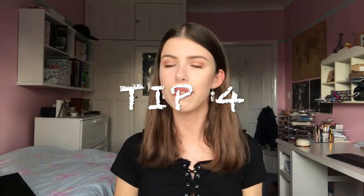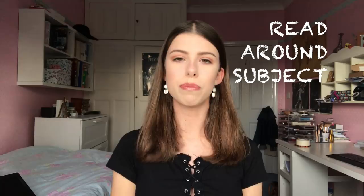Tip number four is to definitely read around your subject. I read a material science book called Stuff Matters by Mark Miodownik because I was considering doing material science as part of the natural sciences course at Cambridge. The book was really interesting — I wrote about it in my personal statement and specified a chapter that really interested me about aerogel, which linked to my interest in astrophysics. You don't have to pay for the books — just go to your library. I borrowed Stuff Matters for a few months. It was on the Cambridge suggested reading list for natural sciences, and I'll link some suggested reading lists down below.